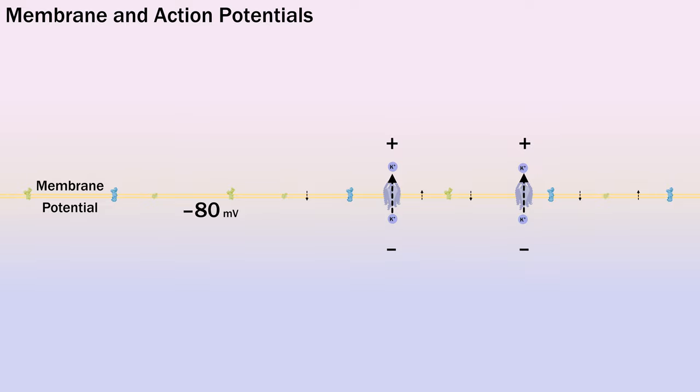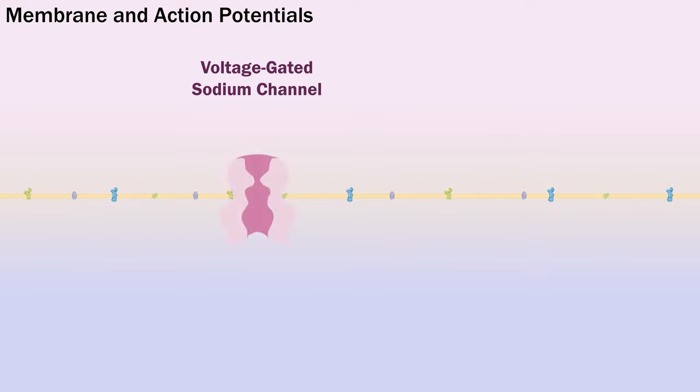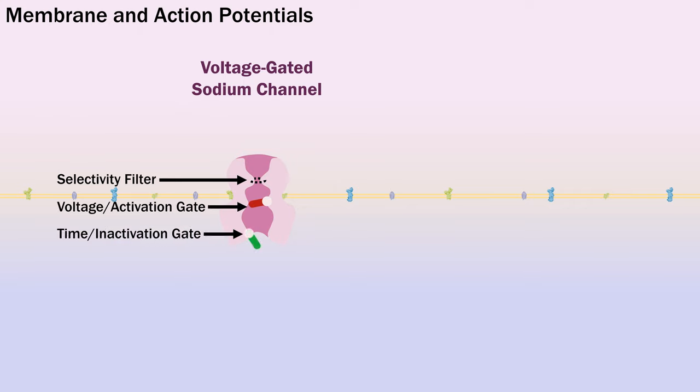Now we move on to action potentials, for which we need to take a look at voltage-gated ion channels — in this case the sodium channel. They have a selectivity filter, meaning the pore heavily favors facilitated diffusion of their chosen ion. A hugely important concept, especially for sodium channels, is the idea of multiple gates creating at least three functional states: closed, open, and inactivated. The top gate is the voltage or activation gate, which creates a current when the channel detects depolarization. The lower gate is the time or inactivation gate, which after about 0.7 milliseconds inactivates the channel and stops the current. This is responsible for the hard refractory period and stops positive feedback from causing uncontrolled depolarization.